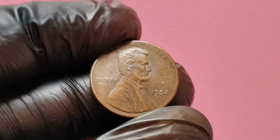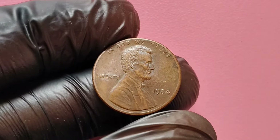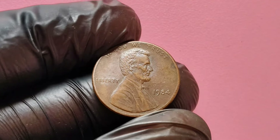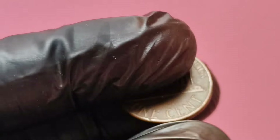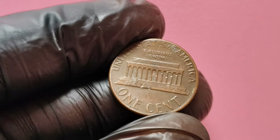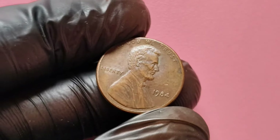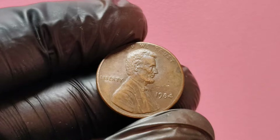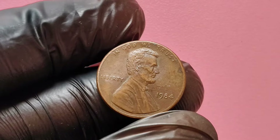We're diving deep into a particular coin that might be hiding in your pocket change right now — the 1984 no mint mark Lincoln penny. This small piece of currency has captured the attention of collectors and investors alike, with values soaring as high as $1.4 million. Stick around as we explore why this penny is so special, what to look for, and how you can determine if you have one of these valuable coins.